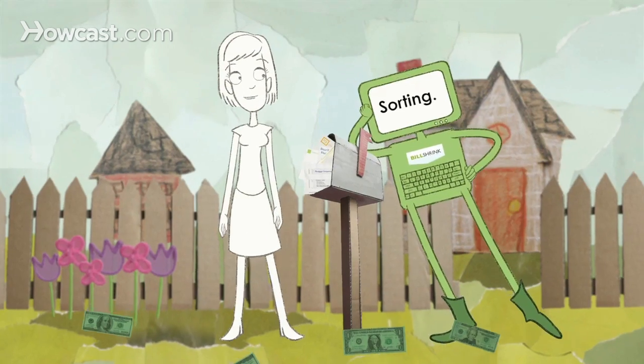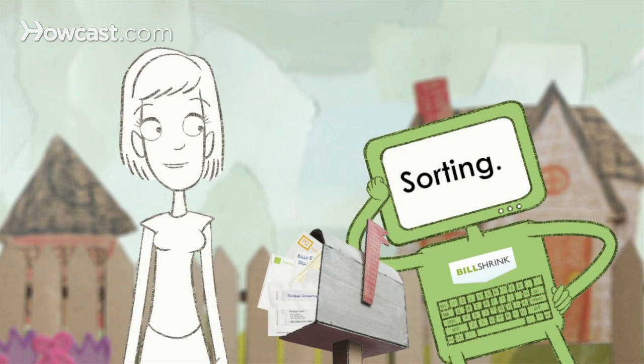In seconds, BillShrink sorts through millions of options to calculate how you can save on your cell phone, credit card, and much more. And it's free. Here's how it works.